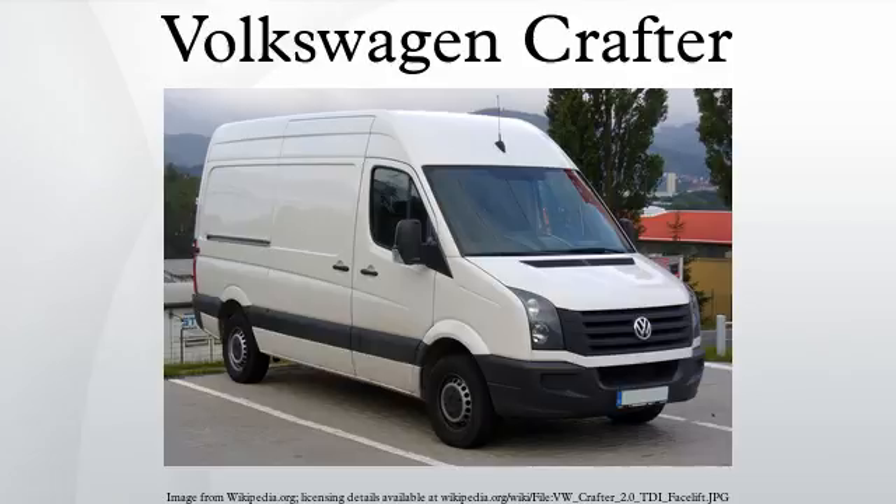The Crafter is available in three wheelbase options: 3,250 mm, 3,665 mm, and 4,325 mm.